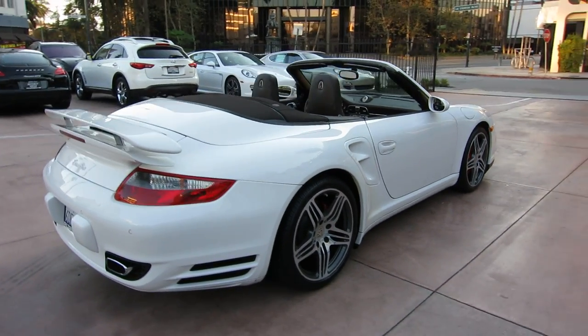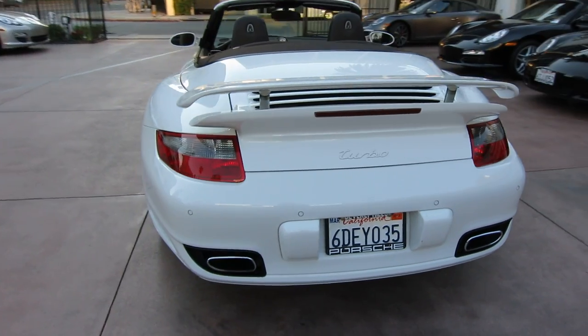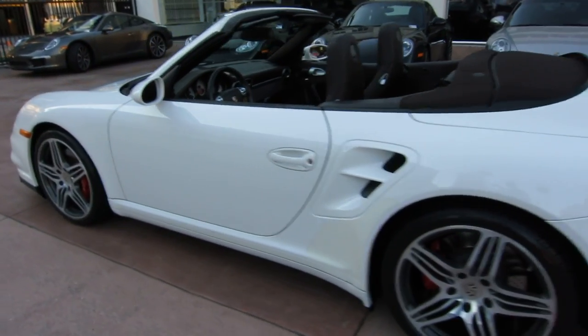Coco, if you're not familiar with it, it's like a chocolate brown color. Really, really beautiful color on a really nice 12,000 mile white Cabriolet.